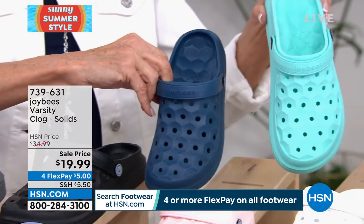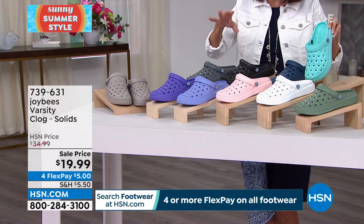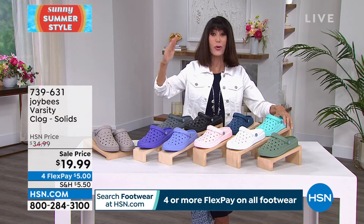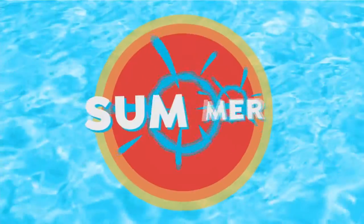Finally, the last color is mint — but that's under item number 739631. Can I show you the prints? The fact that the prints are at the same price is crazy. So here come the prints.